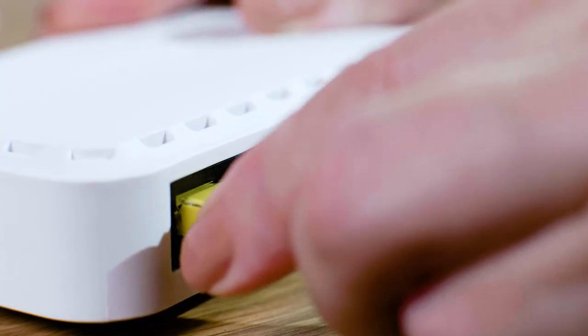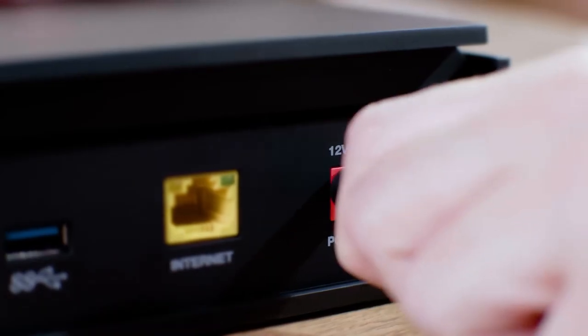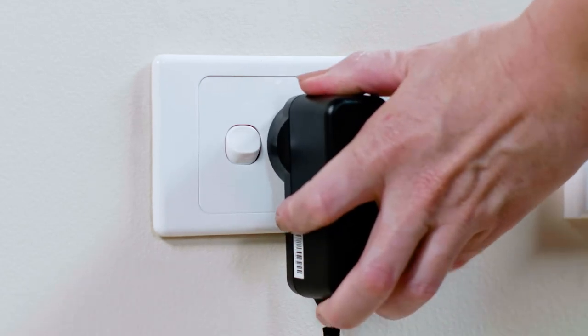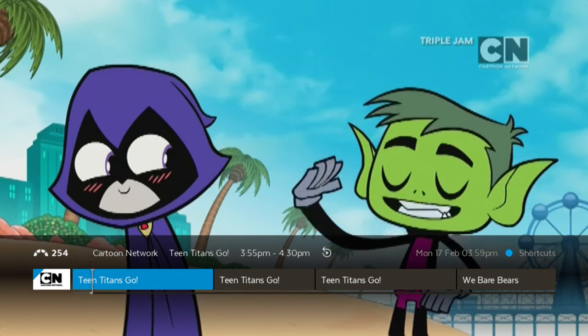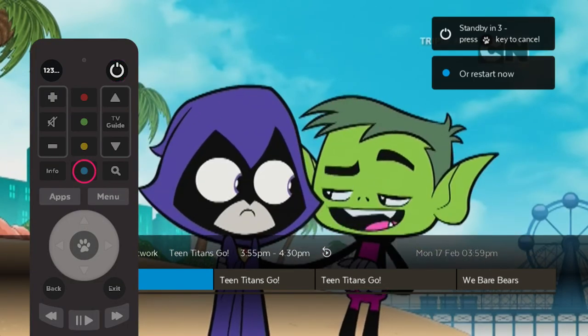If the issue persists, you can reboot your Fetch box and modem. You can also reboot any other network equipment you may be using, like power line adapters, wireless routers or extenders. To reboot your Fetch box, press the power button on your remote and then the blue button when prompted.